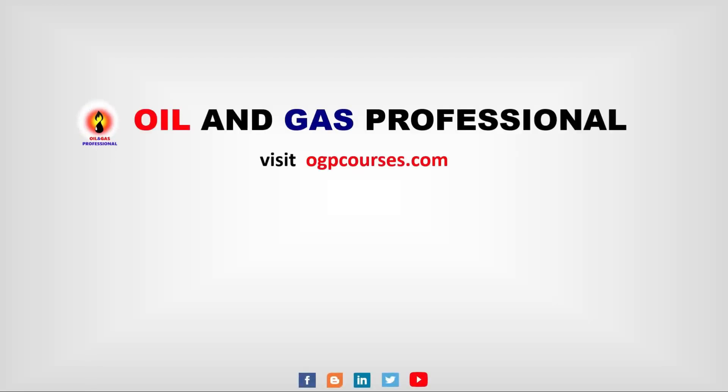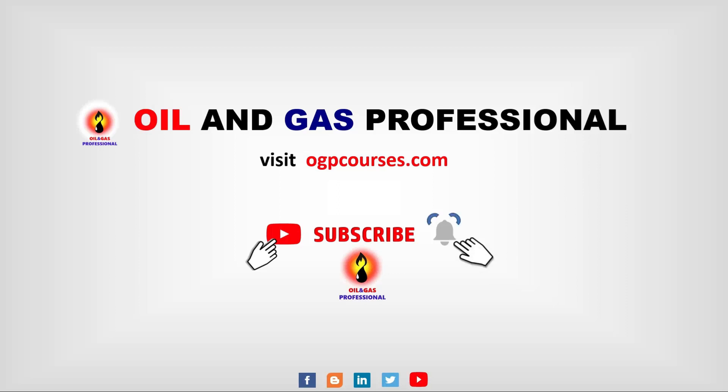Visit ogp courses dot com for iron gas professional courses. Before watching the video, please subscribe. Iron gas professional — keep in touch with the bolting.